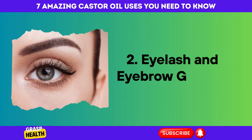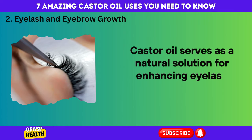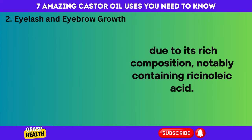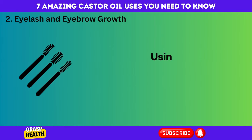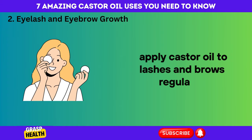Number 2: Eyelash and Eyebrow Growth. Castor oil serves as a natural solution for enhancing eyelash and eyebrow growth due to its rich composition, notably containing ricinoleic acid. This potent compound stimulates hair follicles, promoting growth and thickness. Using a clean mascara wand or cotton swab, apply castor oil to lashes and brows regularly.